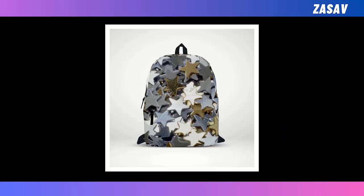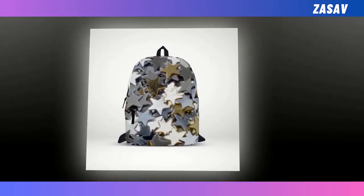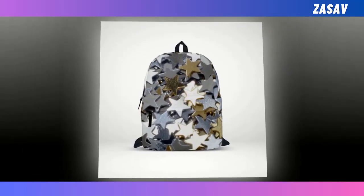Introducing the Steel Star Backpack, a fusion of celestial charm and rugged durability that's bound to make a statement wherever you go. Picture a sleek canvas adorned with stars that gleam like steel, each one a unique hue that adds a touch of cosmic elegance to your everyday carry.